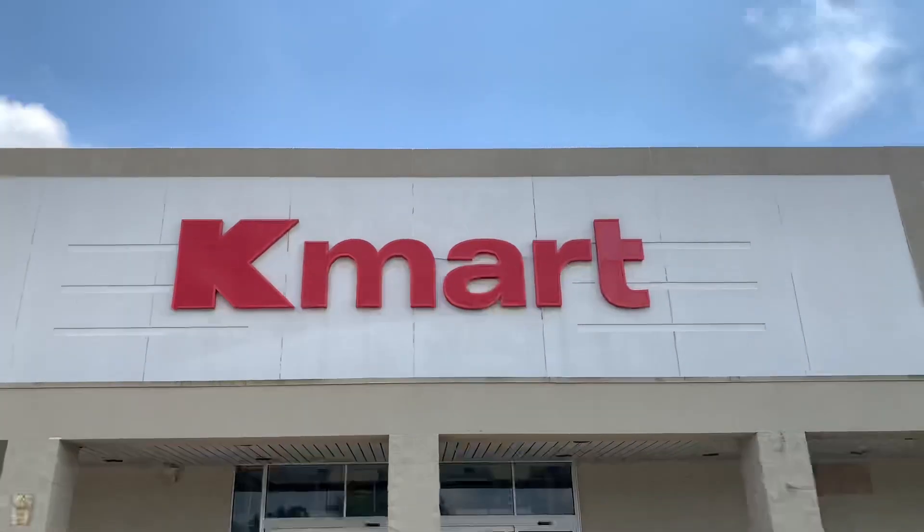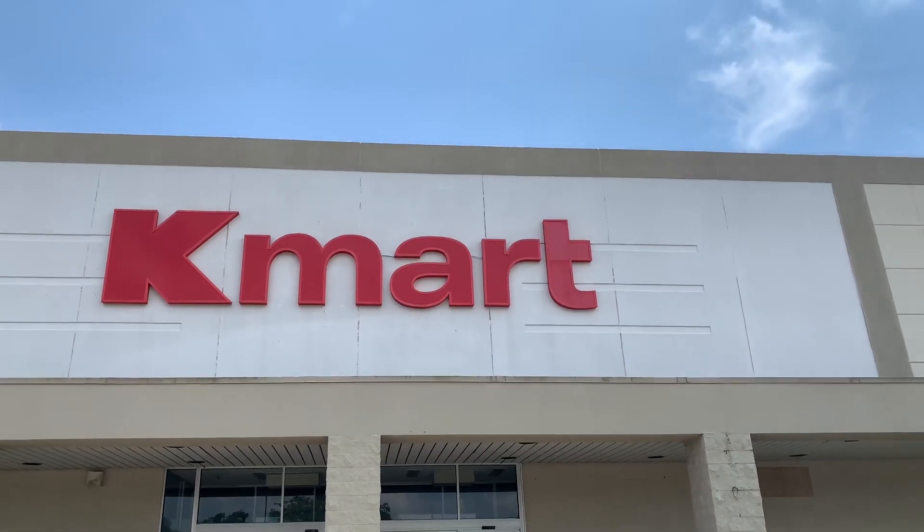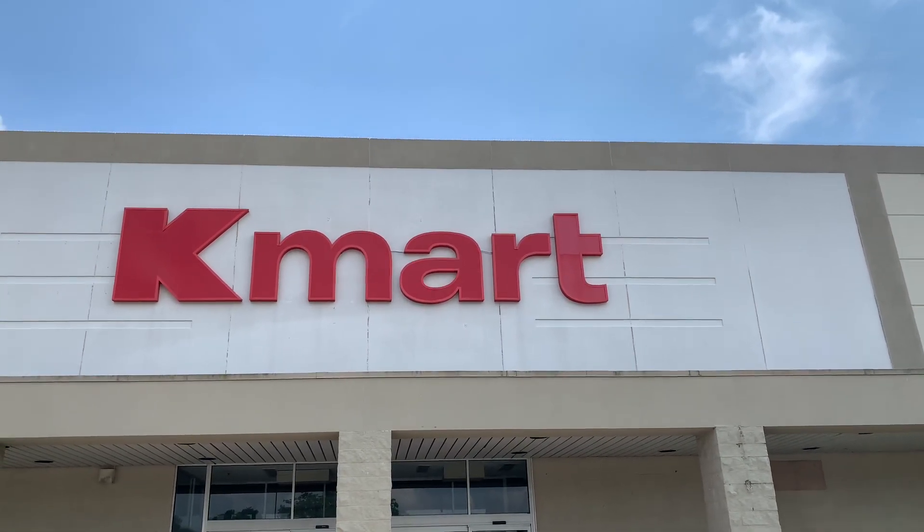Then in the 90s it was a regular Kmart, and then it converted into a Big Kmart. And then in 2014, it downsized back to a regular Kmart.